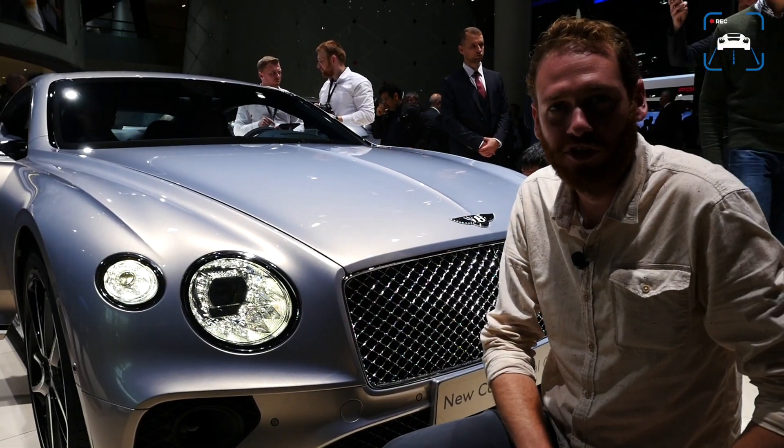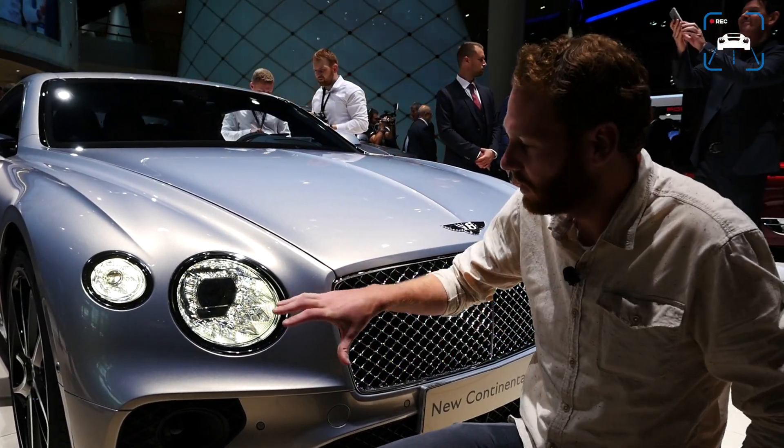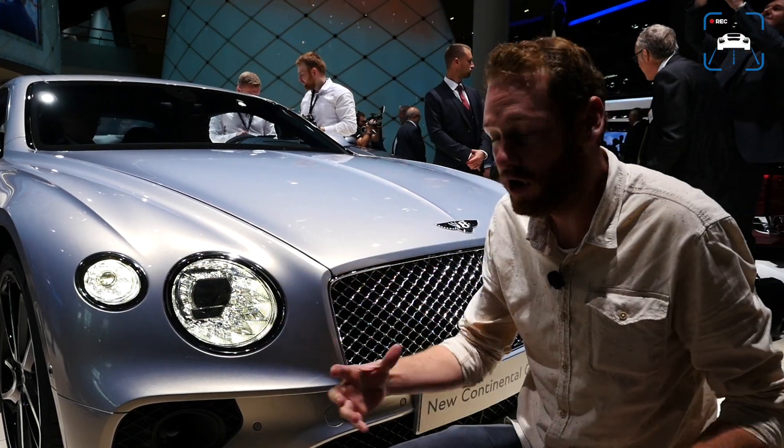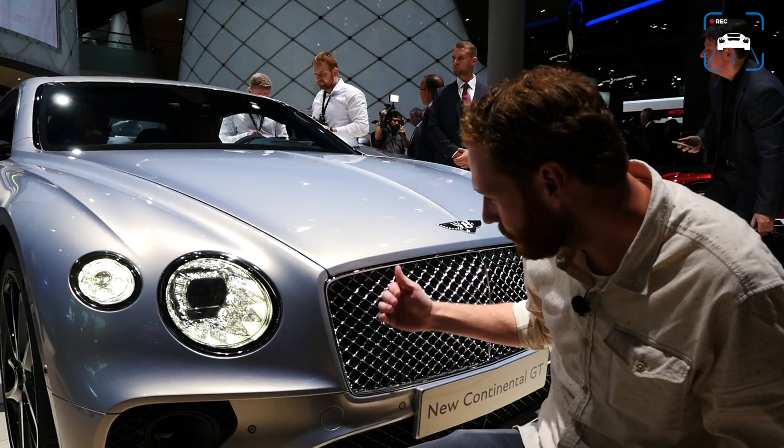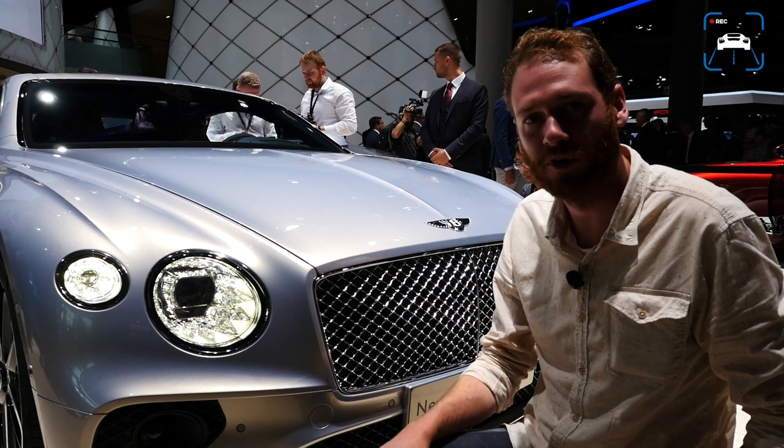One of the biggest changes on the new Continental GT is the front. The headlights have grown while the central element is smaller, and the grille altogether is wider and bigger — but it still has that sort of chrome-black look that we know from the Continental GT.